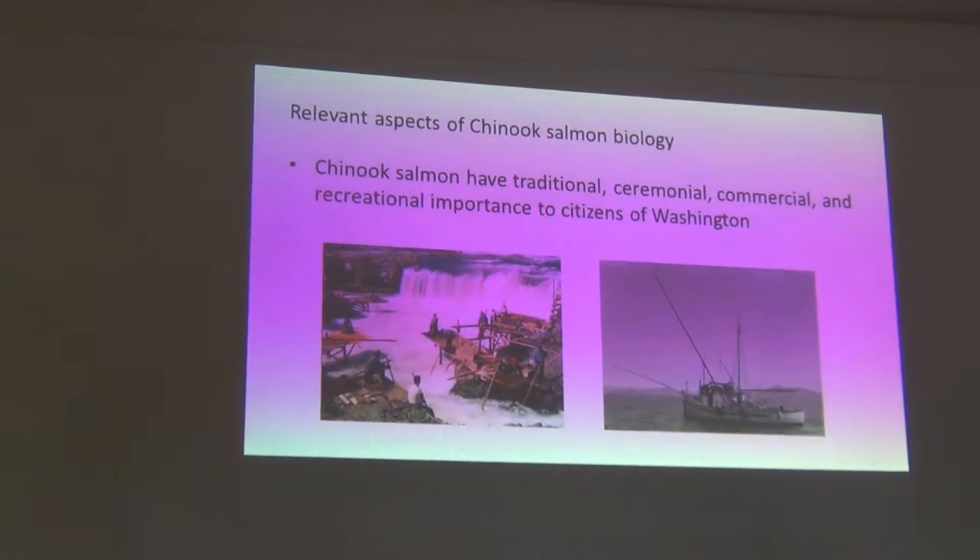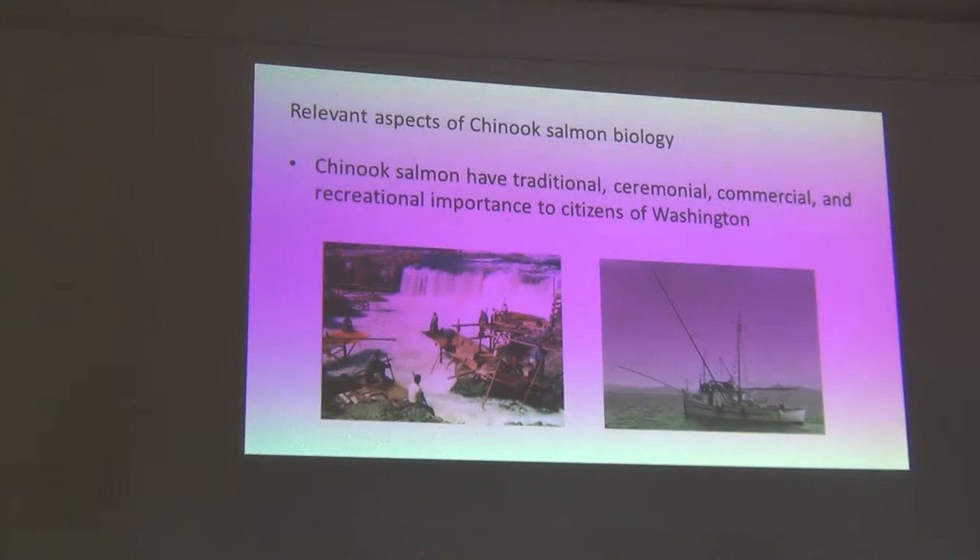Chinook salmon have a lot of value for the citizens of the state. The tribal fisheries — such as at Celilo Falls — are famous, with a lot of tribal use for ceremony and some subsistence and commercial fishing, as well as the all-citizens commercial fishery and recreational fisheries.